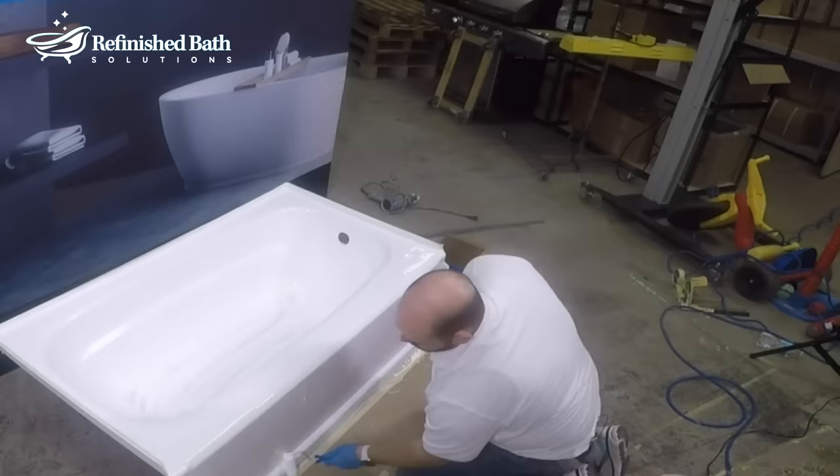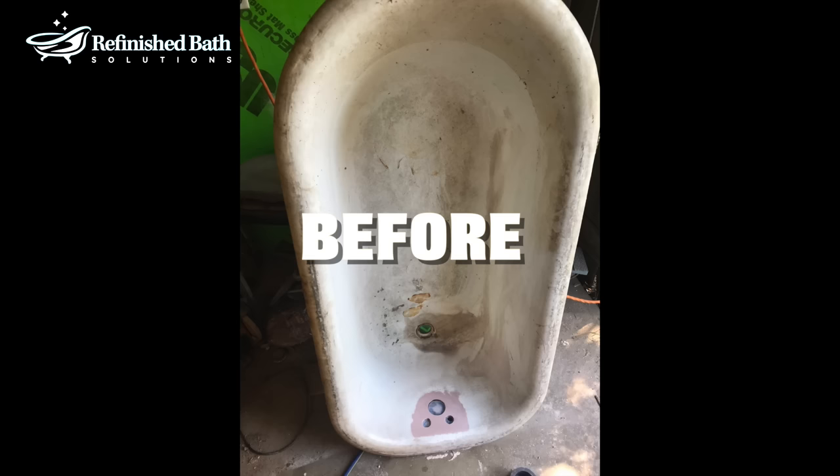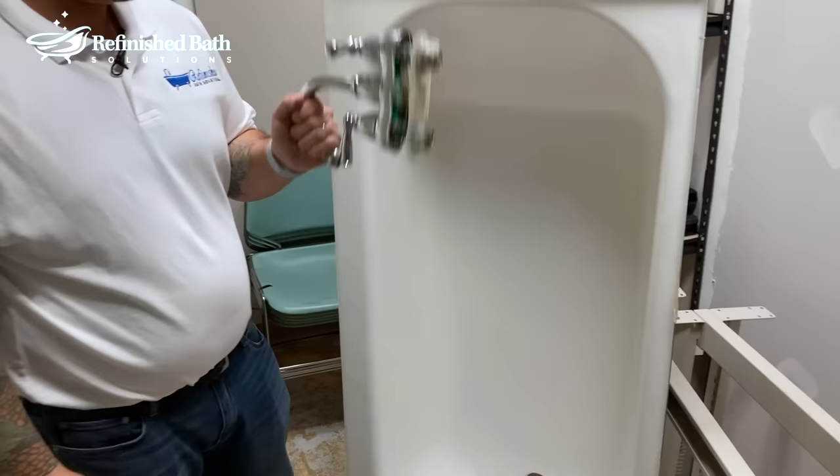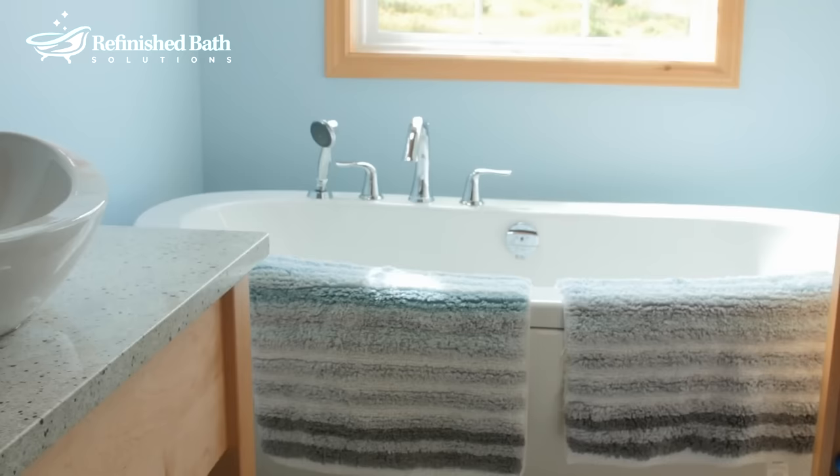Used by major hotels to restore their bathrooms, Ecopel 2K is safe and easy to install by anyone. If you follow the instructions, you will have amazing results. Ecopel 2K has a nice glossy finish, the material is hard as rock, and will last up to 20 years.